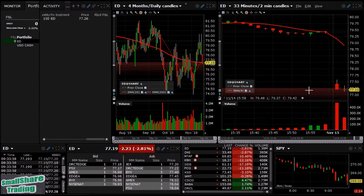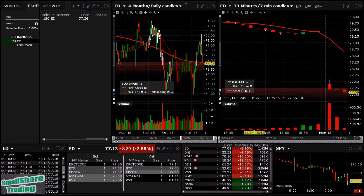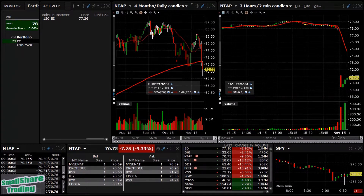We'll see if we can get ED below 77. Stop-loss will probably be around 78. Target I'd like around 76.50 area. I'm gonna take this at the ask here if it gives it to us.